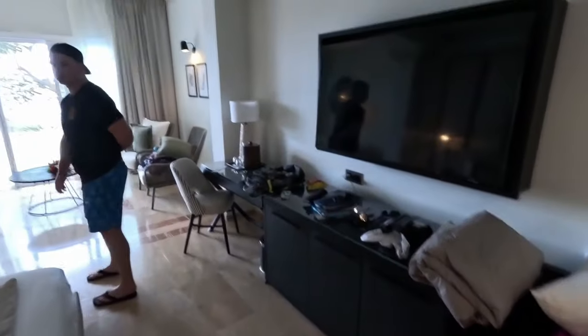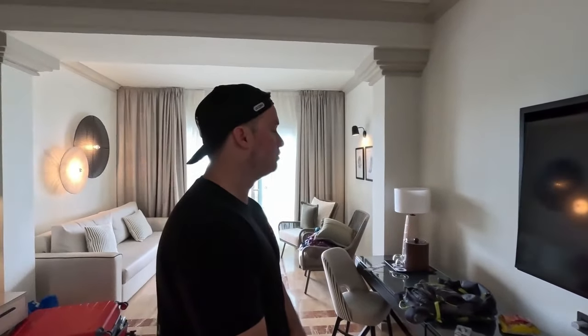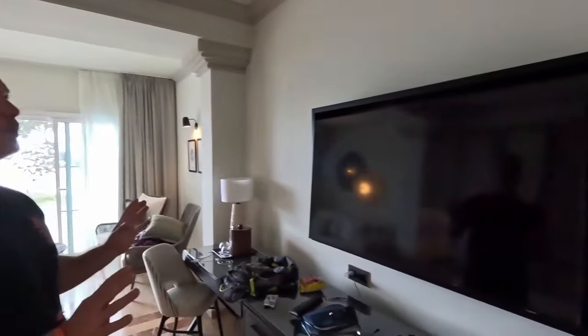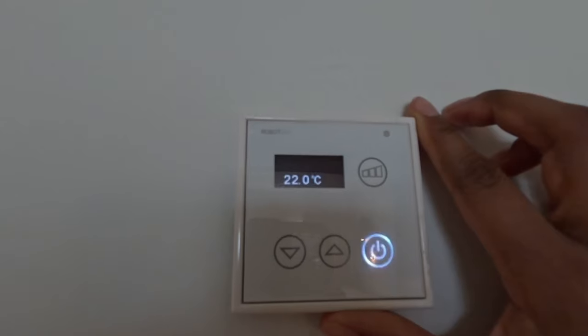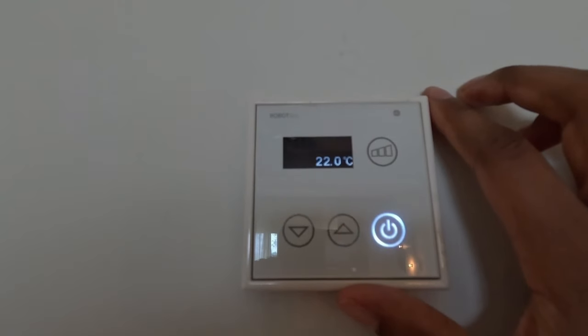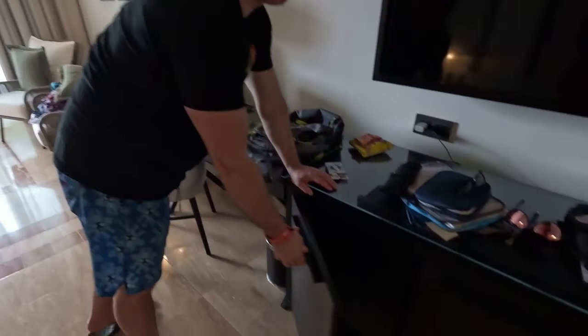Looking at the TV, it's roughly 50 inches — not bad. Internet has been good and decent all around the resort. The fan has been great too; it doesn't stop, and we haven't found a way to stop it. The thermostat is very easy to operate. From previous videos, Cody and I tend to go back and forth — I like it warm, he likes it cold.